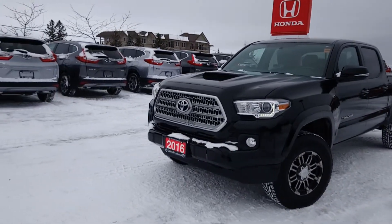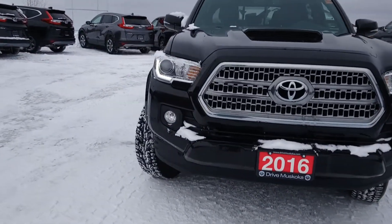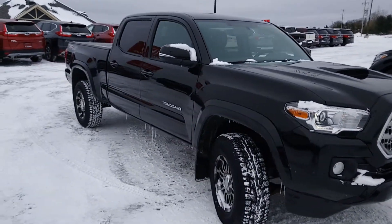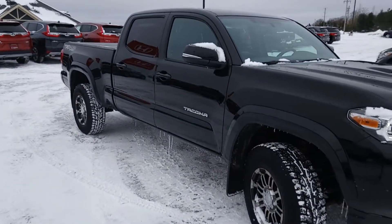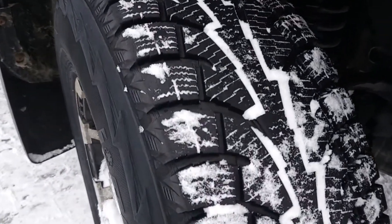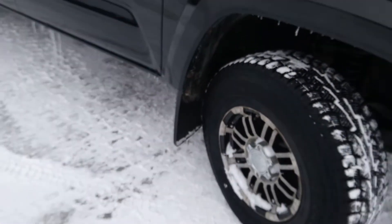As you can see on the front bumper, it does have factory Toyota fog lights. No dings or scratches on the vehicle that I found when I did a quick walk around. Looking at the tires, it is running snow tires on aftermarket rims.